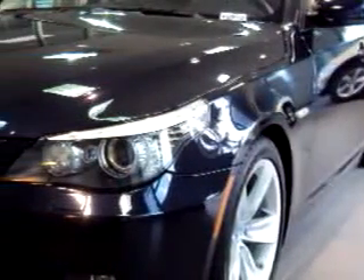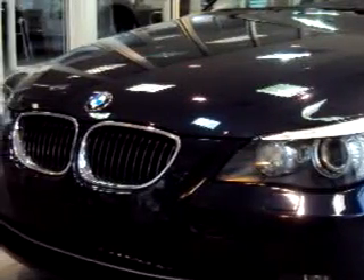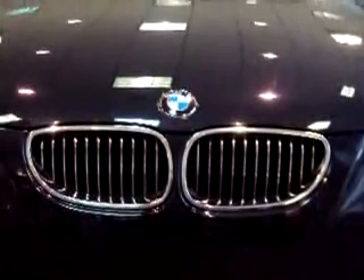Imagine driving this blue 2009 BMW 5 Series 528i, equipped with a 6-cylinder engine and an automatic transmission, with only 7,694 miles.